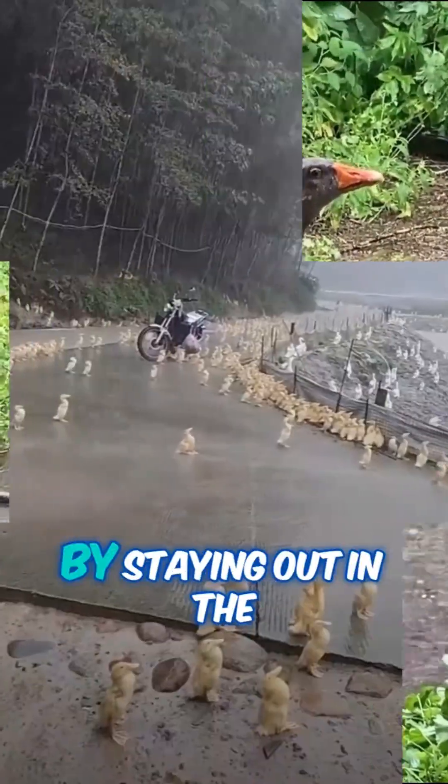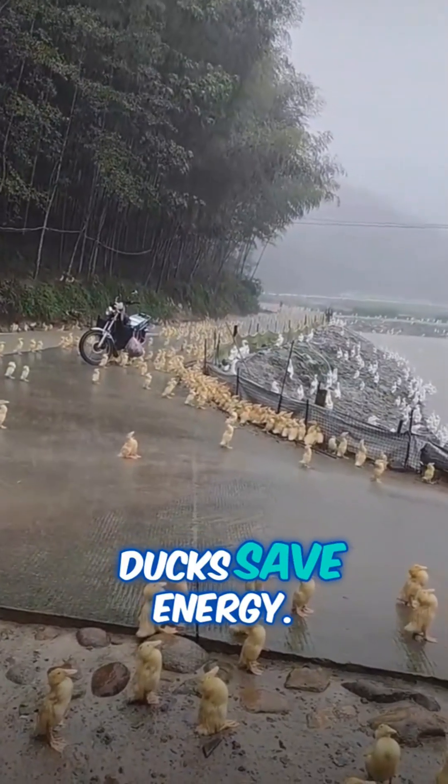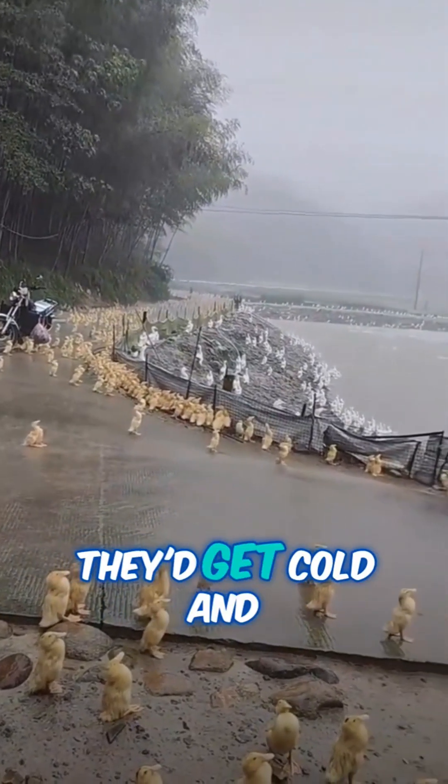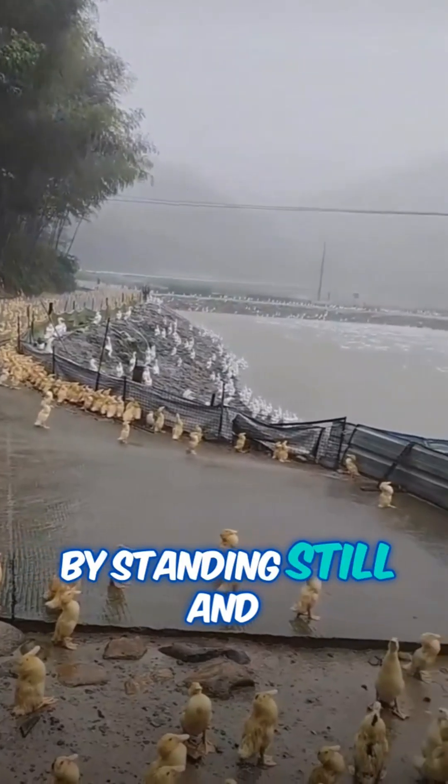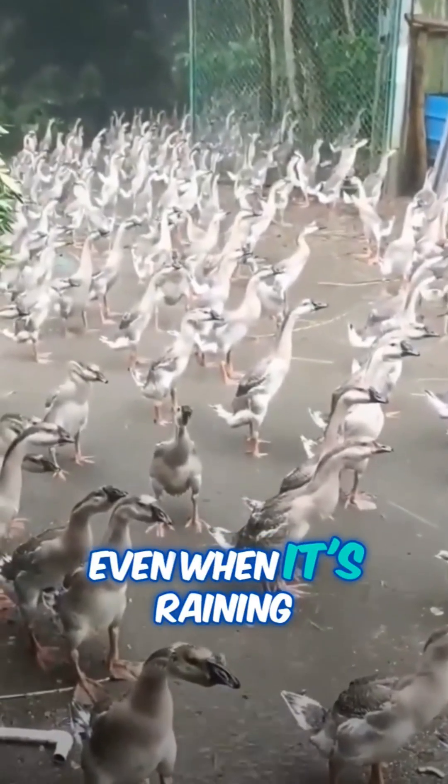But wait, there's more. By staying out in the rain instead of running around looking for shelter, ducks save energy. If they kept moving, they'd get cold and tired. By standing still and keeping their waterproof coats in top shape, ducks can actually keep warm and cozy even when it's raining buckets.